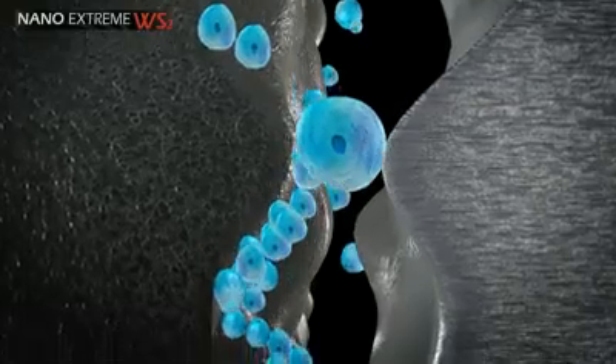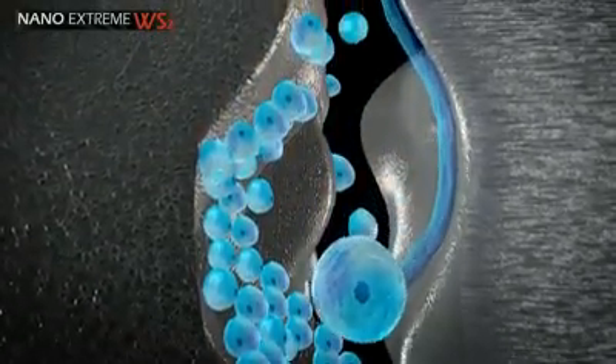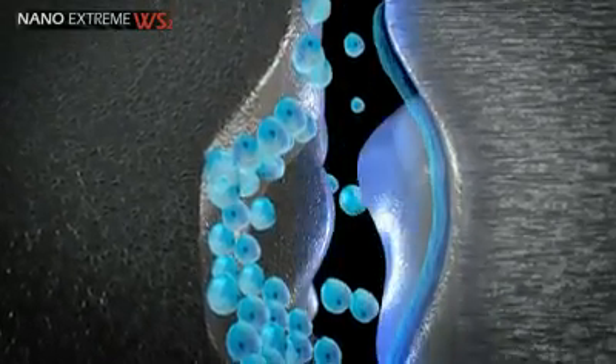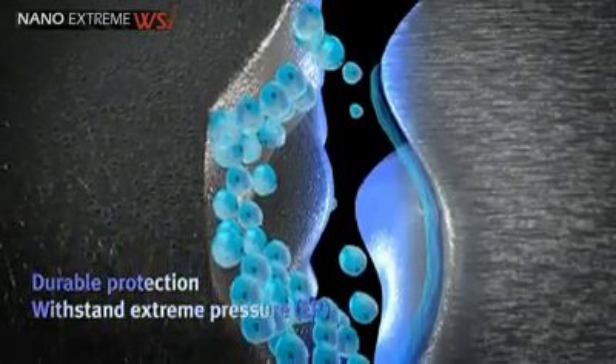Under pressure, the nano-spheres exfoliate their outer layers, creating a tribo-film layer that attaches to the contacting metal surfaces. This tribo-film lamella gives the metal durable protection and has the ability to withstand extreme pressure conditions.